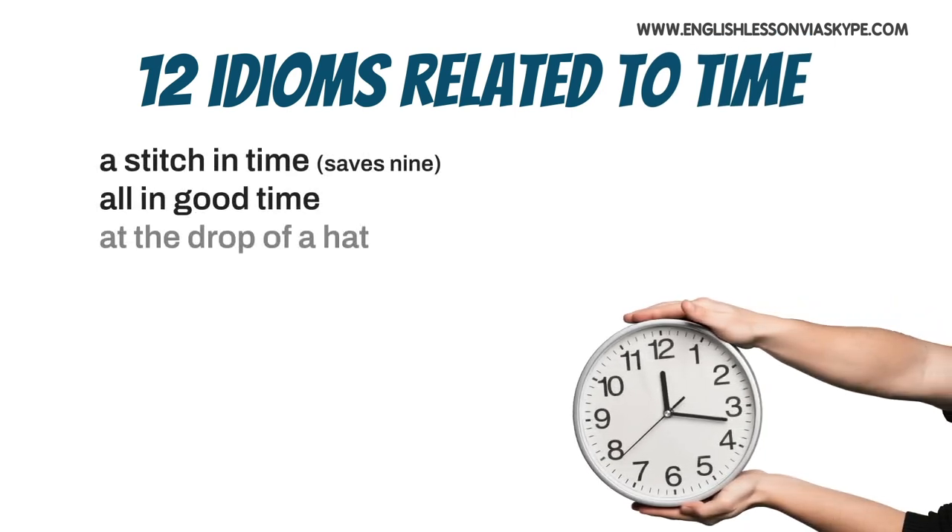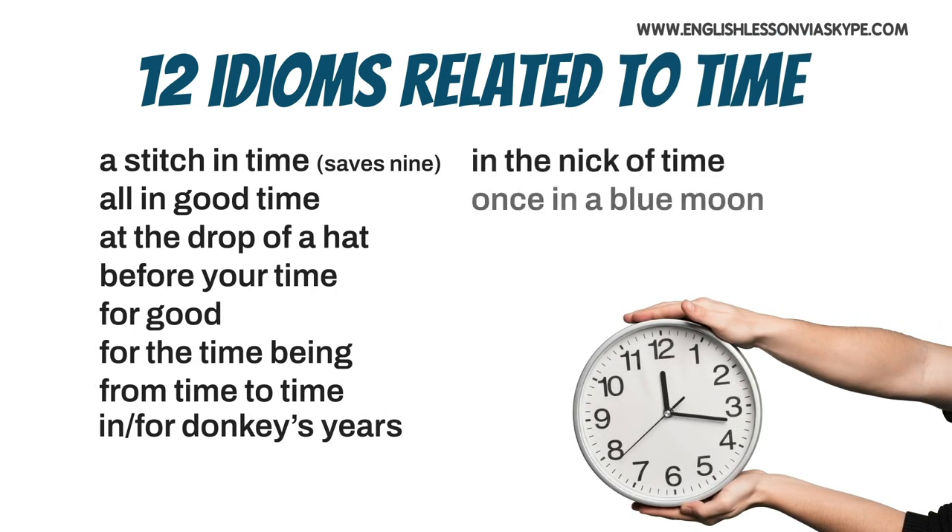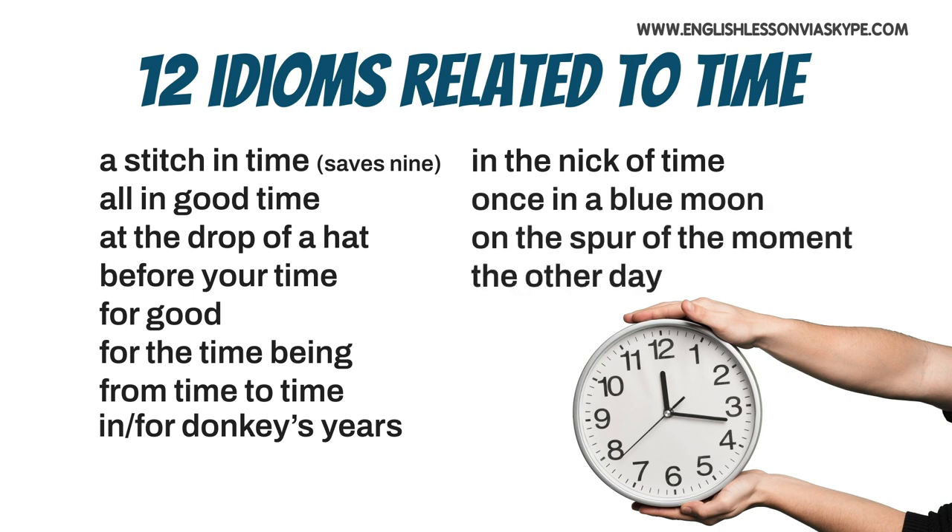So here are the idioms: a stitch in time — usually followed by 'a stitch in time saves nine'; all in good time; at the drop of a hat; before your time; for good; for the time being; from time to time; in donkey's years or for donkey's years — you can use either preposition; in the nick of time; once in a blue moon; on the spur of the moment; and finally, the other day.